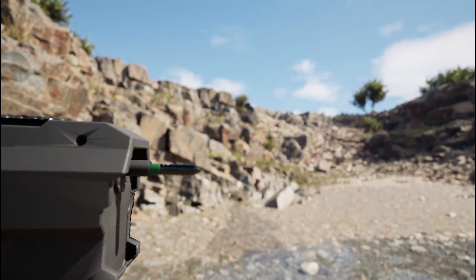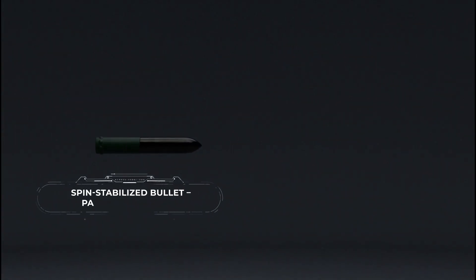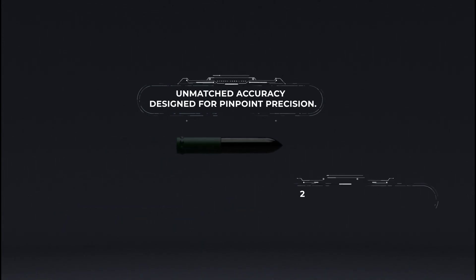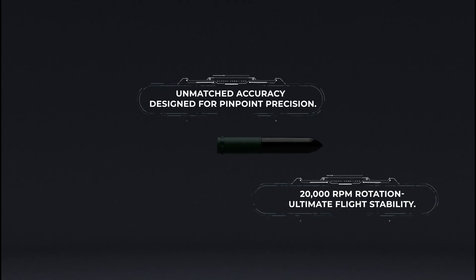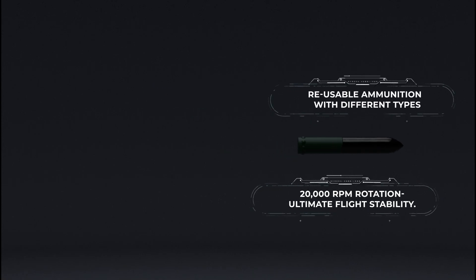When Y-GUN is fired, it launches a 9.5mm caliber projectile. The bullet employs a patented spin stabilization technology, providing unmatched accuracy and pinpoint precision. Engineered at 60mm in length, this projectile is optimized for superior performance and can even be reused.